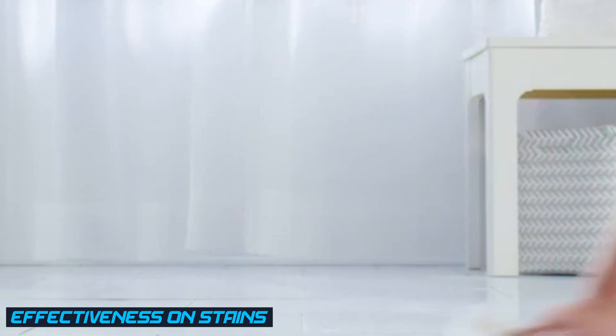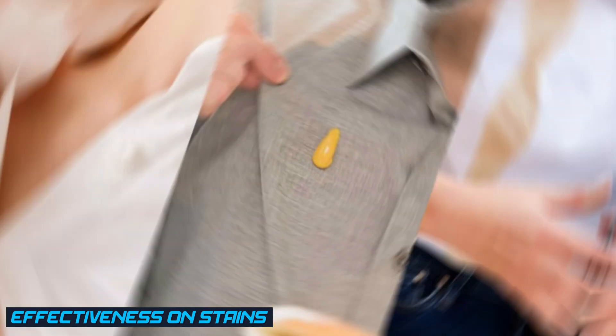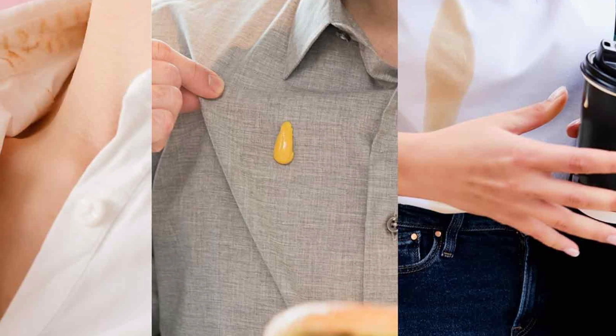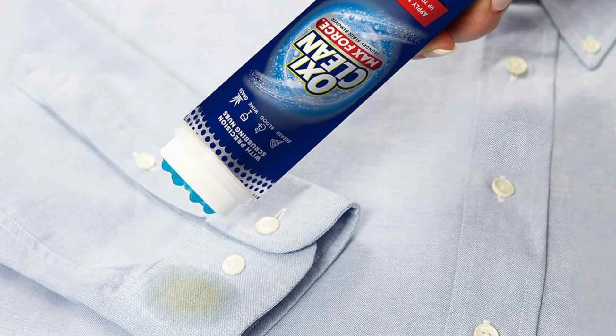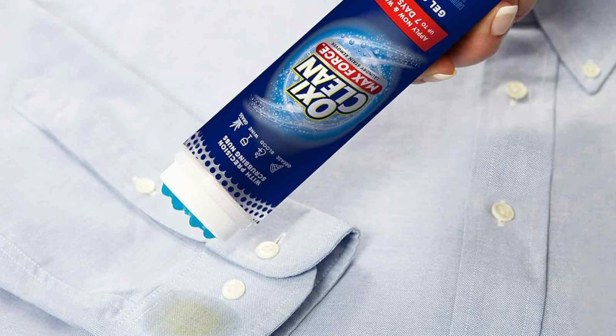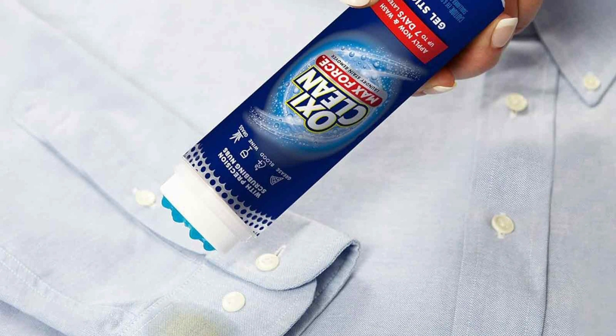Stain removers are highly effective at treating and removing specific stains, such as grease, oil, wine, or ink. The specialized ingredients in stain removers target the specific components of the stain, making them more effective than regular detergents in removing stubborn marks.